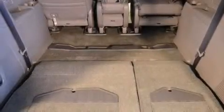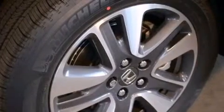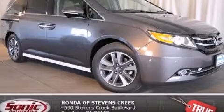With an EPA estimated rating of 28 miles per gallon on the highway, this automobile pays off in the long run. We invite you to contact us today to learn more about this vehicle.